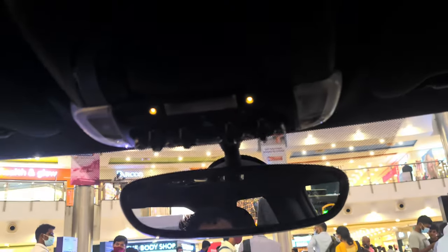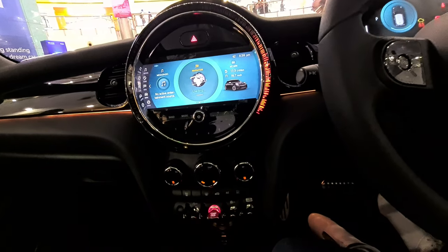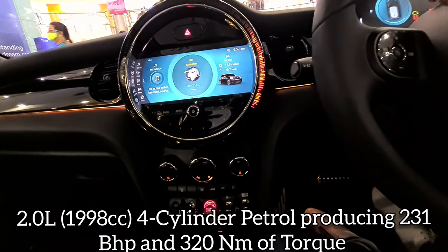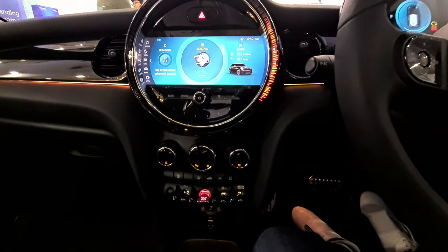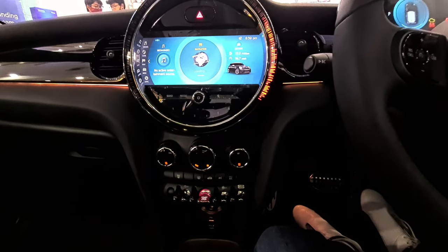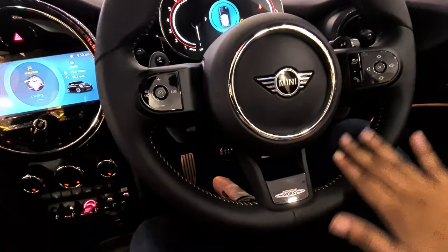Talking about the engine, the JCW gets a 2.0-liter turbocharged petrol engine producing 231 horsepower and 320 Newton-meters of torque — the highest state of tune. For comparison, the regular Cooper S uses the same 2.0-liter turbo petrol but with 192 hp and 280 Nm of torque, doing 0–100 in over seven seconds. The JCW does it in 6.1 seconds.